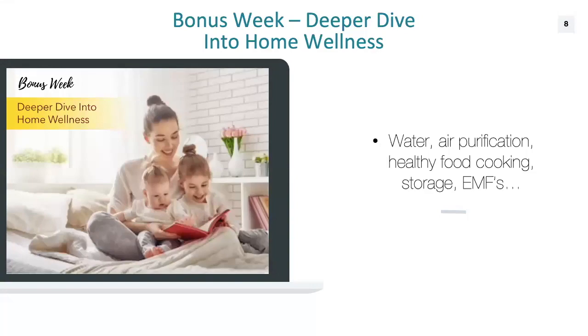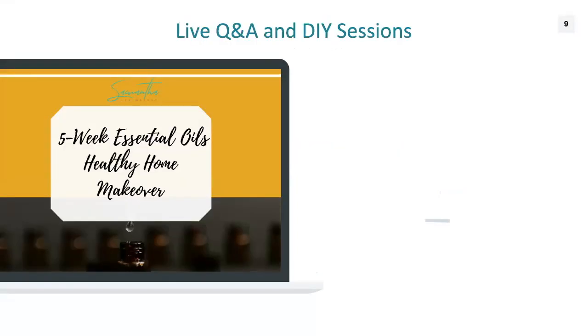We'll have live Q&A sessions and DIY demonstrations throughout the program, because I know how important it is to get that one-on-one time and get questions answered. Each week we'll have a live Q&A where we talk about essential oils, the products, anything related to that week's content. And for DIY recipes, if you're into making your own products, we'll do them together right in a webinar format. It's going to be a community movement.